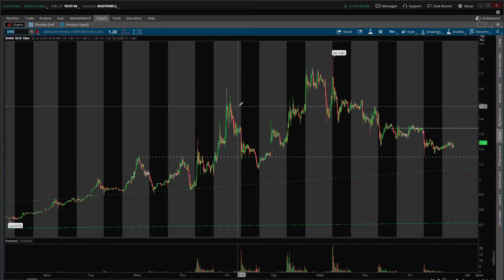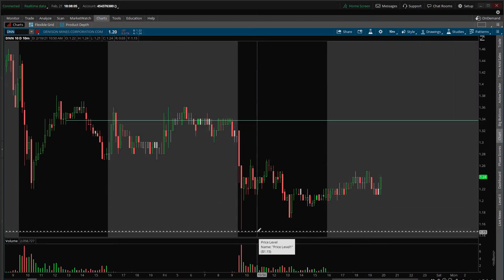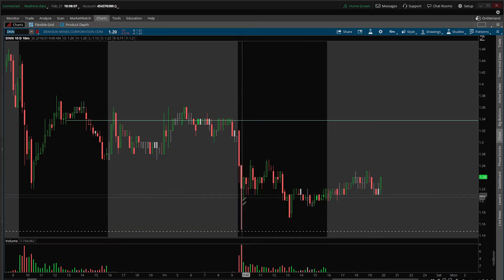DNN, Denison Mines, is the next one on the list. This video I only did on Thursday, February 18th, so we've only had one day of action since then, and we're still kind of consolidating into this support here. We did have one long candle at the open where we came down and tested the 1.15 level. It's nice to see that we bounced very quickly — a big long wick candle that shows there's a lot of support and a lot of buyers around this level.